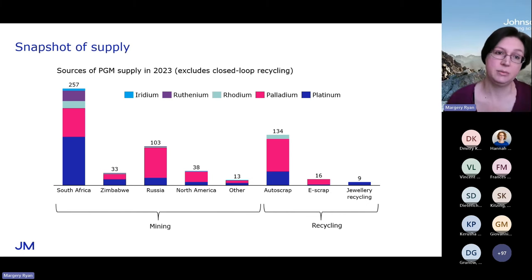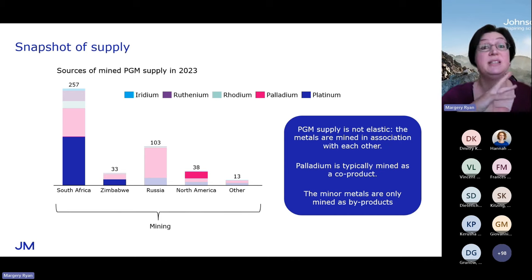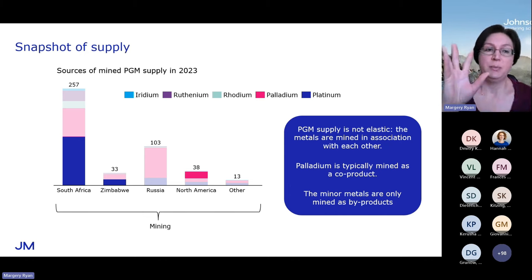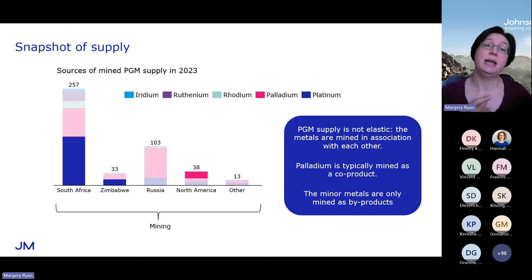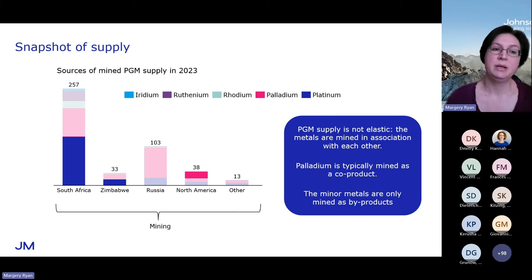It's quite important to consider how this mining takes place, because that has implications for the market. I'm going to fade out anything that is technically produced as a co-product or byproduct of something else. Starting with South Africa — these are really PGM mines, historically referred to as platinum mines because platinum is the main metal produced. But they produce a significant amount of palladium, so we can call palladium a co-product of platinum in South Africa. The minor metals, on those quantities, you can really only call them byproducts of platinum. Zimbabwe has a similar structure — mainly platinum, with palladium as a co-product and small quantities of the minor metals.